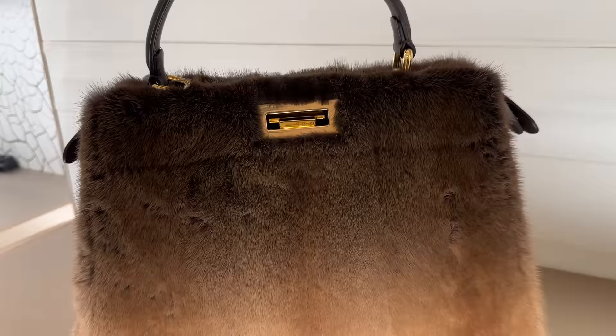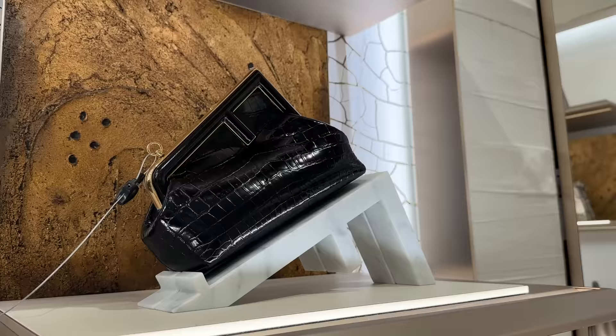There's these guys over here, and then there's this croc Fendi first bag in a super deep brown — it's really beautiful. And then there's some mink ones up there. I think that's going to wrap it up for Fendi.